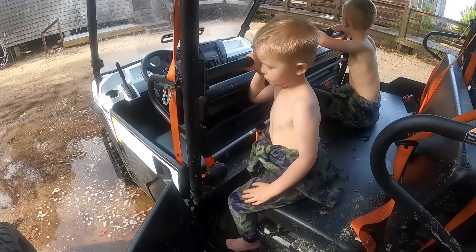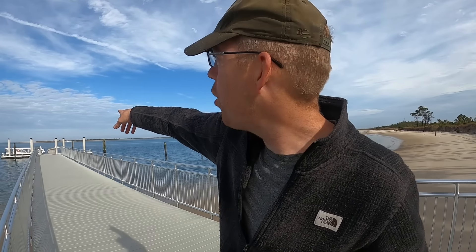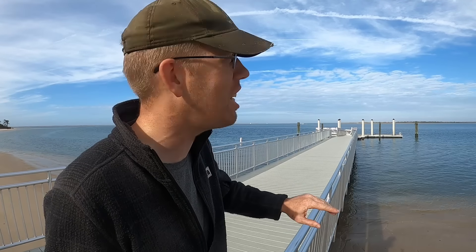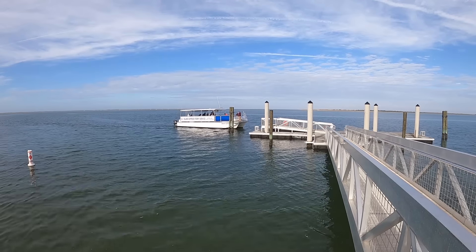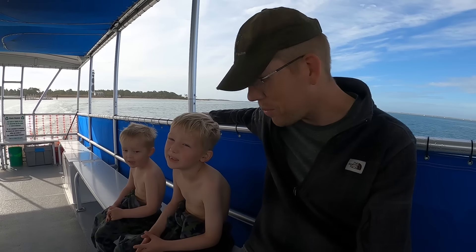We're back at the docks and we returned the UTV. Now we're just waiting for the first ferry to take us back home. Did you guys like this? Yeah! I can see the ferry — they're just dropping some people off at Shackleford Banks. If you want to camp on a remote island with even fewer crowds and you don't want to bother with ATVs, Shackleford Banks is a good place to go.